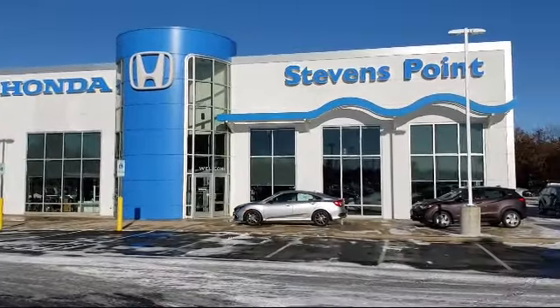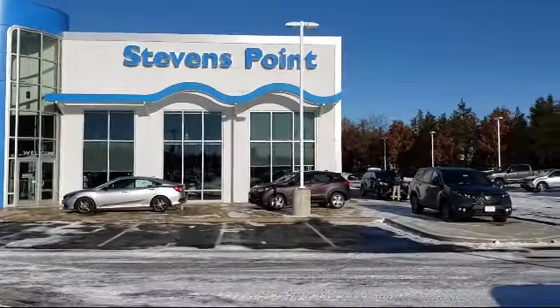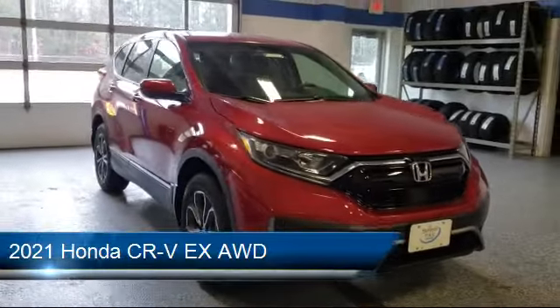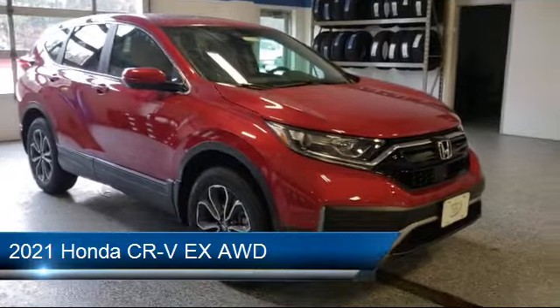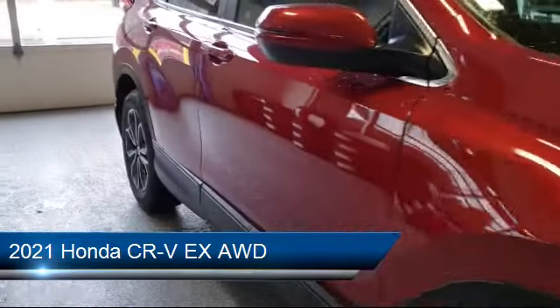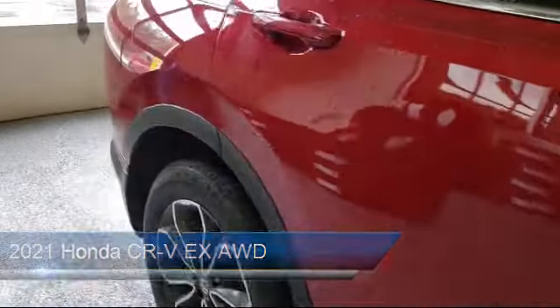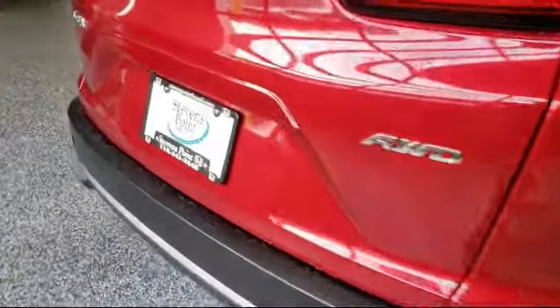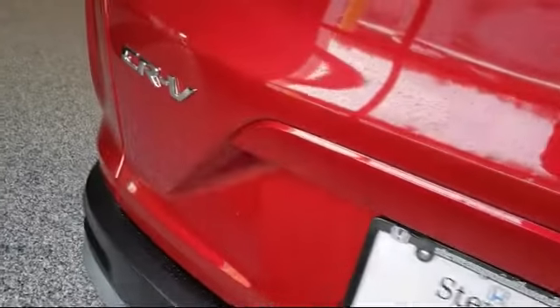Welcome to Stevens Point Honda, your premier destination for purchasing a vehicle. Here's a look at another one of our great vehicles in our inventory. It comes equipped with a blindspot monitor, heated front seats, remote start system, cross traffic alert, steering wheel controls, and a powerful and efficient turbocharged engine.